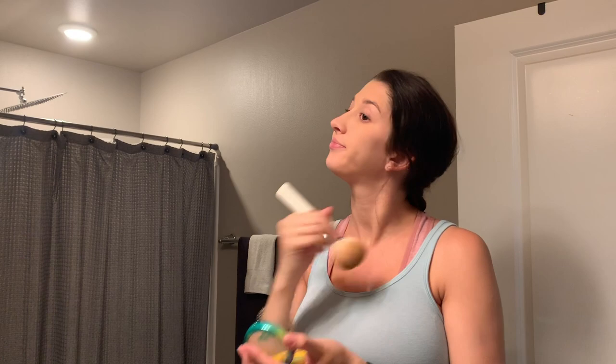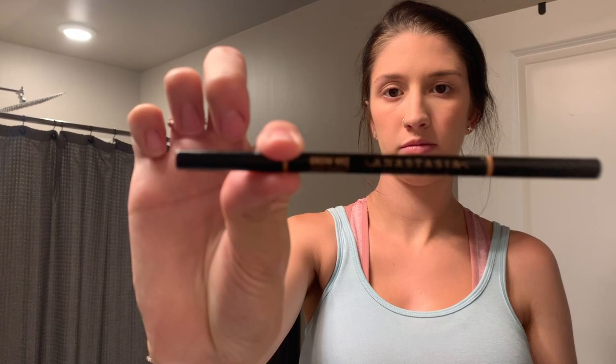Then I go in with my butter bronzer just to put some color back on my face since I'm all one tone now, and dust that all over. Then I use my Tarte contour palette that I've had forever — just shade number five, which is a nice mauve — and put that on for some blush, making sure to blend so there are no harsh lines.